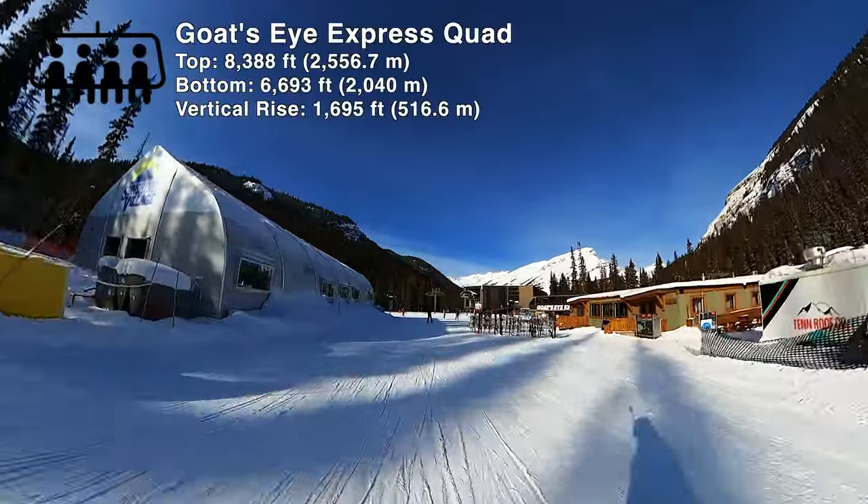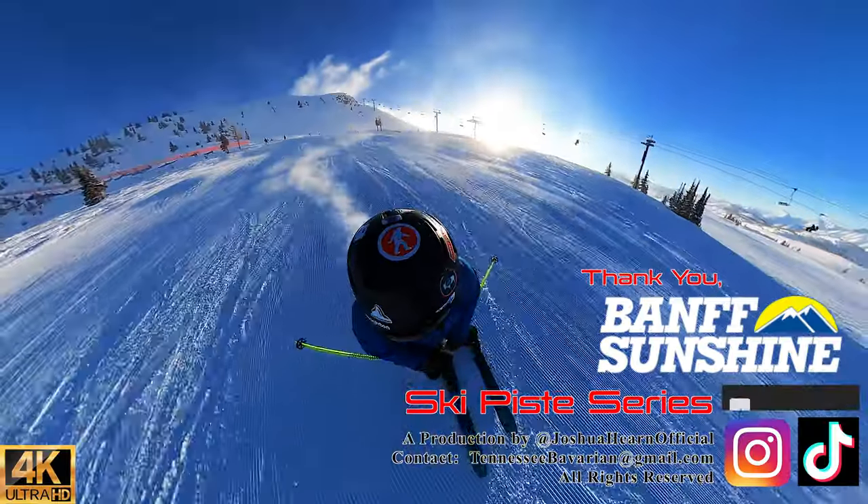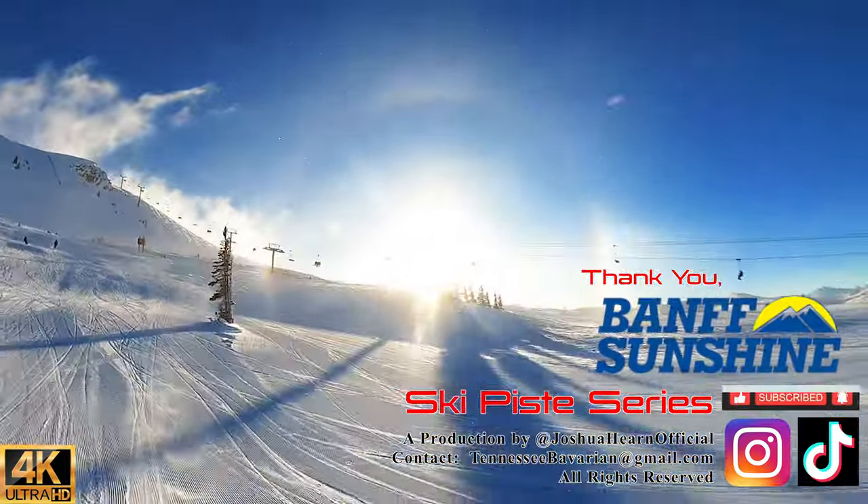That concludes this episode of the Ski Piss series. If you enjoyed this video, be sure to hit like and subscribe for more episodes. We'll see you next time.